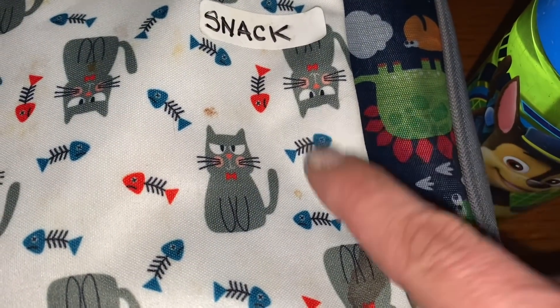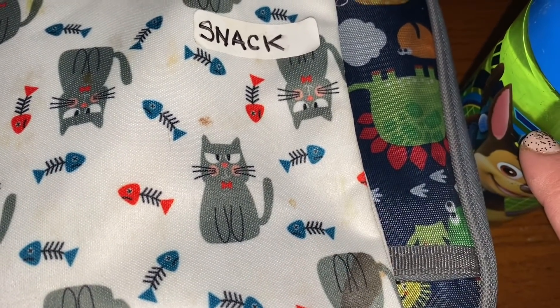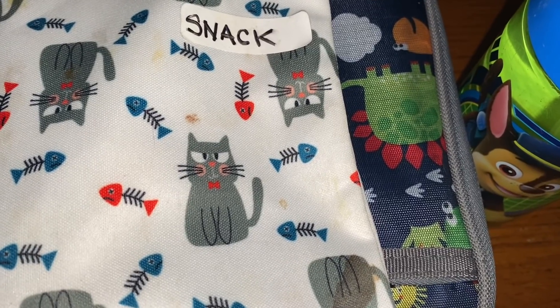Lunch, check. Snack, check. Water bottle, check. Catch you back here in the afternoon to see how he does.